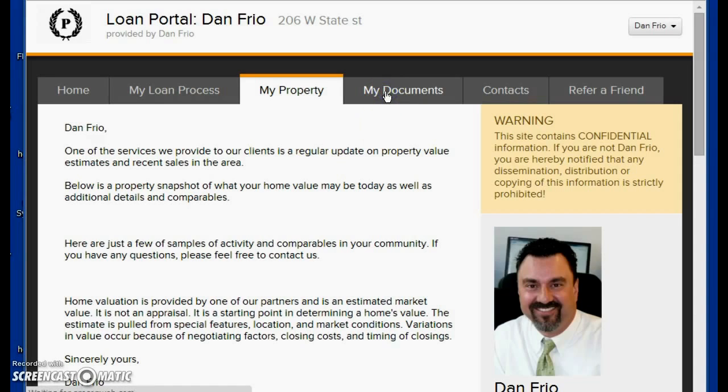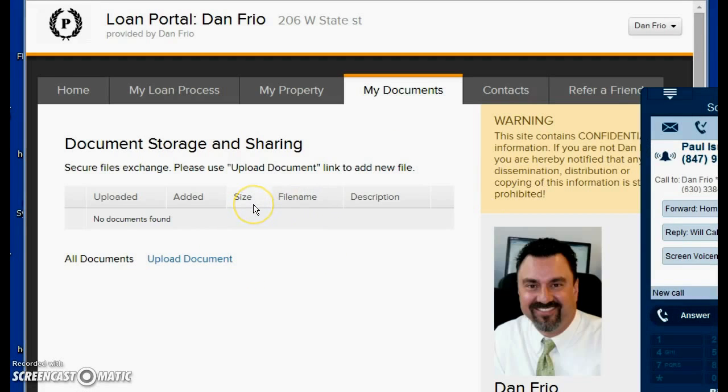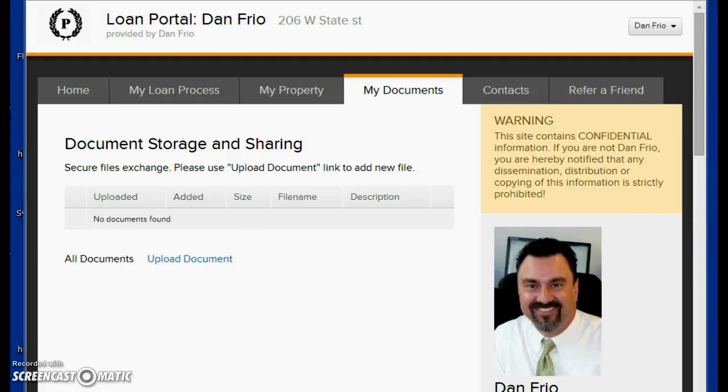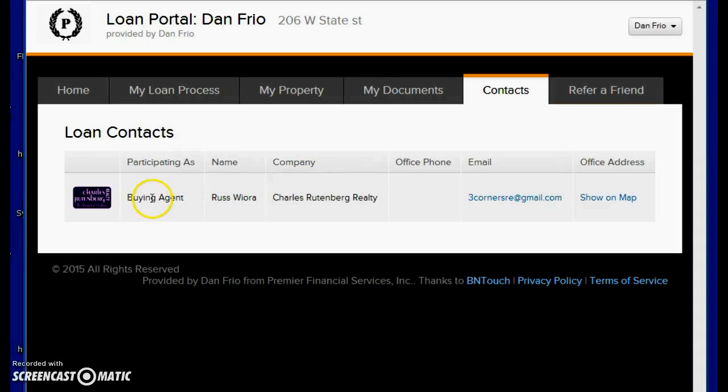This is another really cool area right here. If I'm asking for pay stubs or tax returns and you're uncomfortable emailing them, this system is 100% secure — you can upload all your documentation right into this area, click upload, and dump it right into the system. Over here in the Contacts section, if you're purchasing a home, we'll list all the agents and attorneys involved so you have all their information to reach out to them if needed.